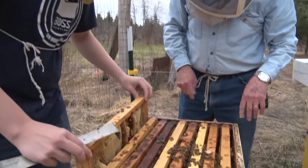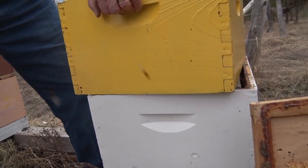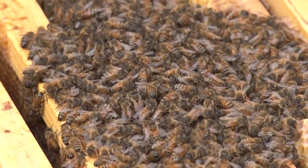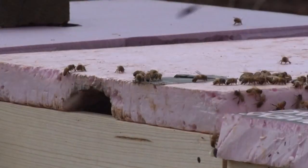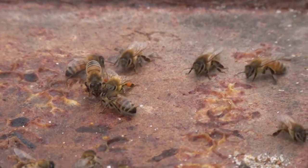After that, we're going to be doing a mite test called a sugar roll, where you take bees and put them in a glass jar with powdered sugar, then sprinkle some water on. It's a neat procedure. Then we'll be looking at splitting a hive - if one of these can be split, we'll split it. Then we'll go into harvesting, where we actually take the honey off and extract it. From that, we'll go into bottling and doing a little selling.